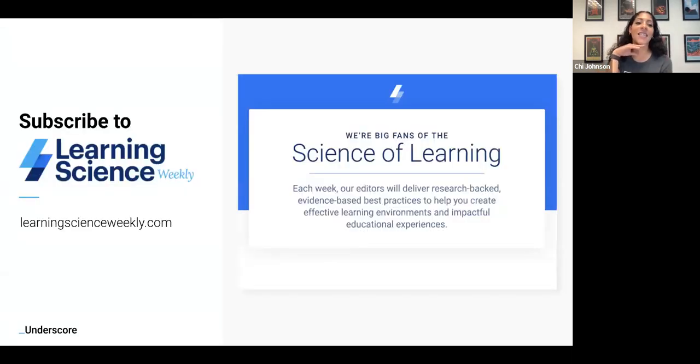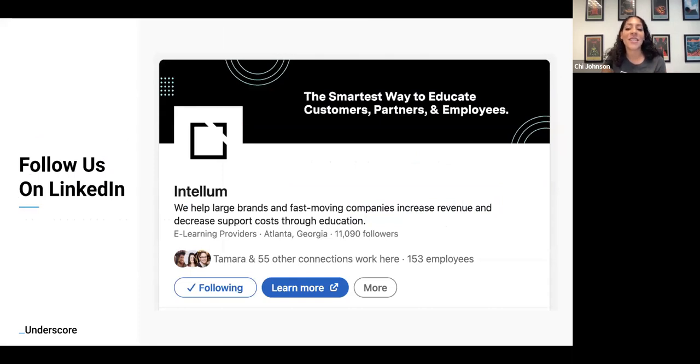If you are subscribed to Learning Science Weekly — it is the greatest piece of real estate on the internet and the greatest email you'll receive every single week. It is the Intellum newsletter, giving you groundbreaking research in learning science and keeping you up to date on organizational education. Today is our 100th issue — we've been doing this for over two years. If you have not subscribed, please do so. And please follow us on LinkedIn where we post all of our content.